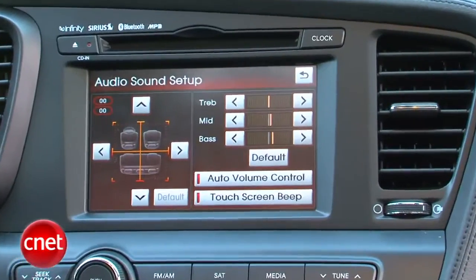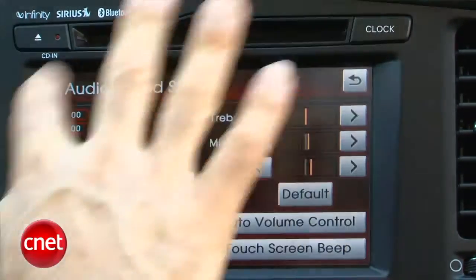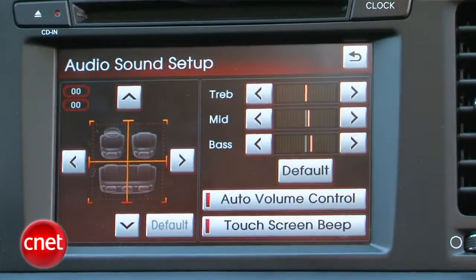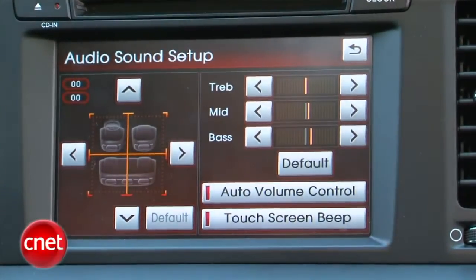Getting all the sound out of there is a six-speaker, kind of generic audio system on the base. Or there's the Infinity rig, which is part of a premium package. It gives you a variety of settings — you get a mid control and auto volume control that the base rig likely doesn't have. Aside from that, it's not fancy.